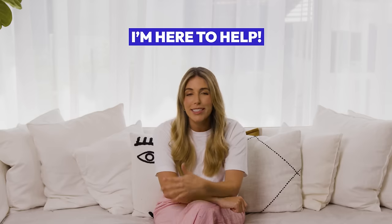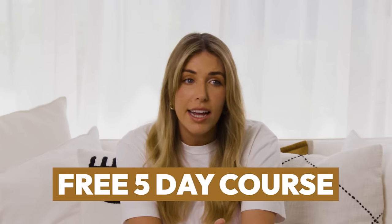If you struggle with binge eating, emotional eating, or feeling out of control around food, I can help. I'm a specialized eating disorder dietitian and I have a free five-day course to help you stop binge and emotional eating — I'll leave a link to it below.